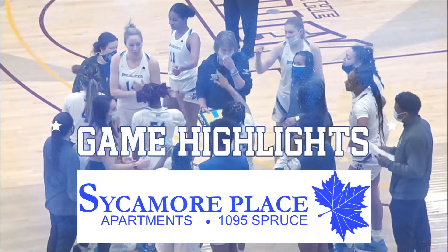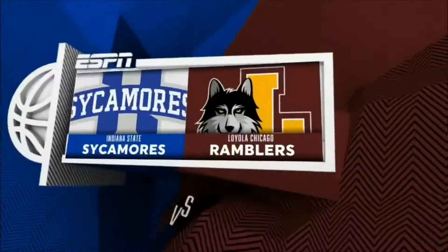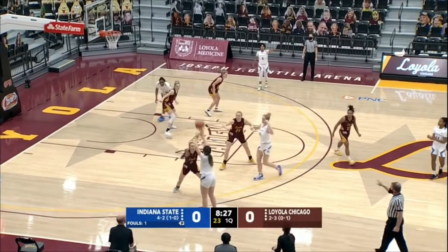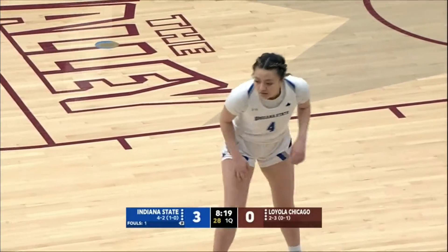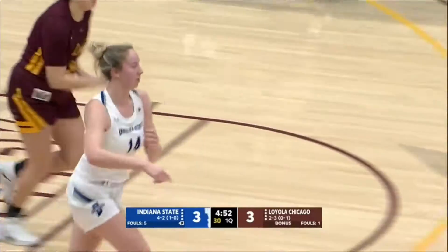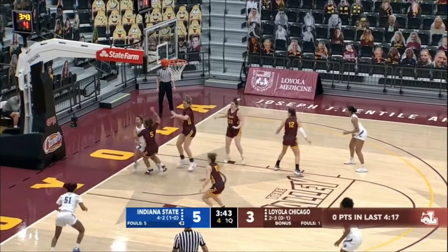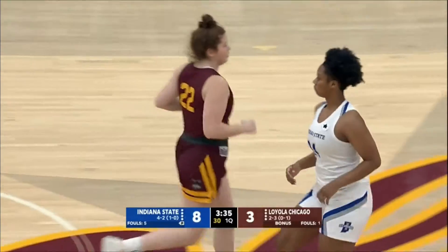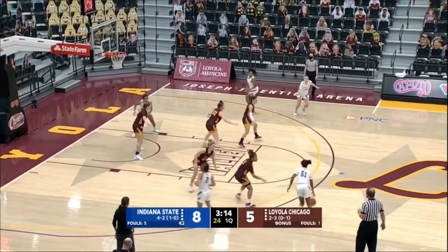Sycamore Women's Basketball Game Highlights are brought to you by Sycamore Place Apartments. We approach the three-minute marker, time remaining in the opening quarter.